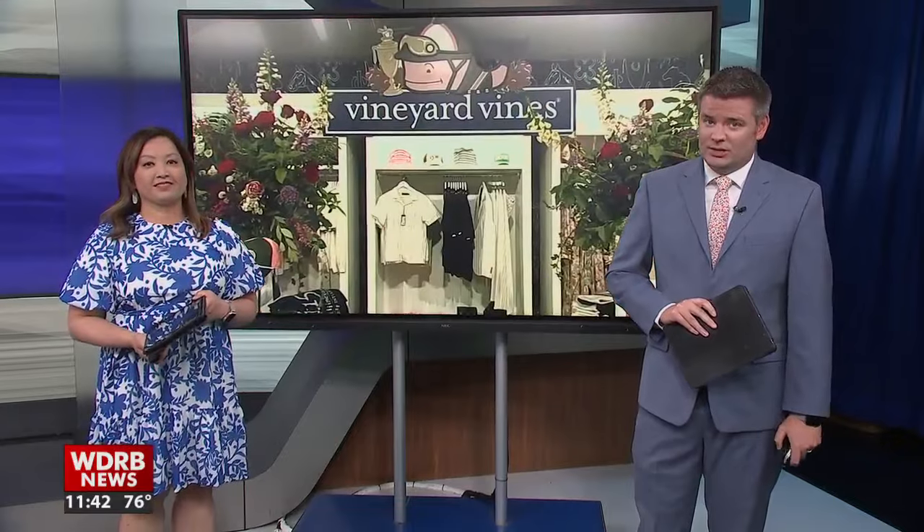Let's talk derby fashion. A popular Louisville milliner collaborates with Vineyard Vines for Kentucky Derby fascinators each year. WDRB's Monica Harkins learns she's no stranger to partnerships with big brand names.